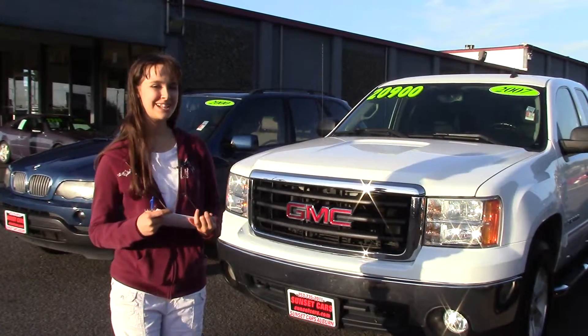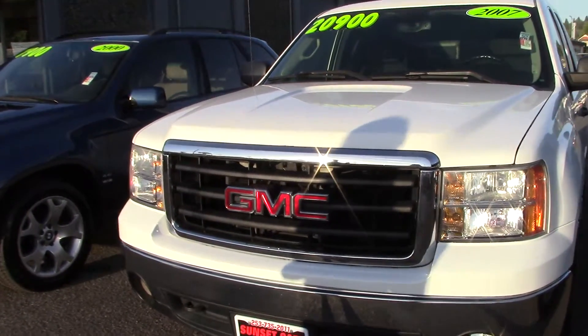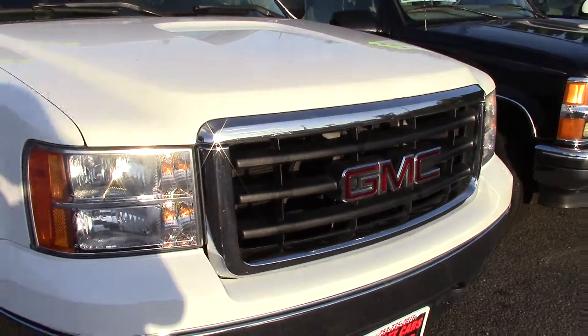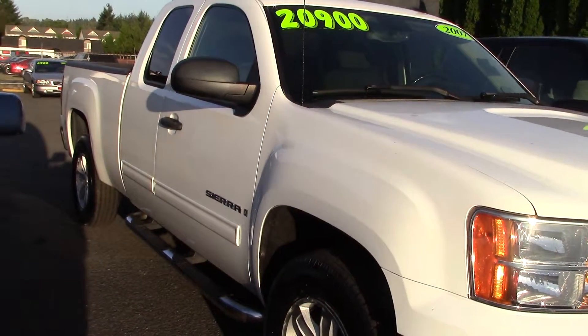Hi guys, Jordan here with Sunset Cars of Auburn. Are you looking for a 4.10 V8? Here it is. It's a 2007 GMC Sierra 1500 SLE1, stock number 95429.